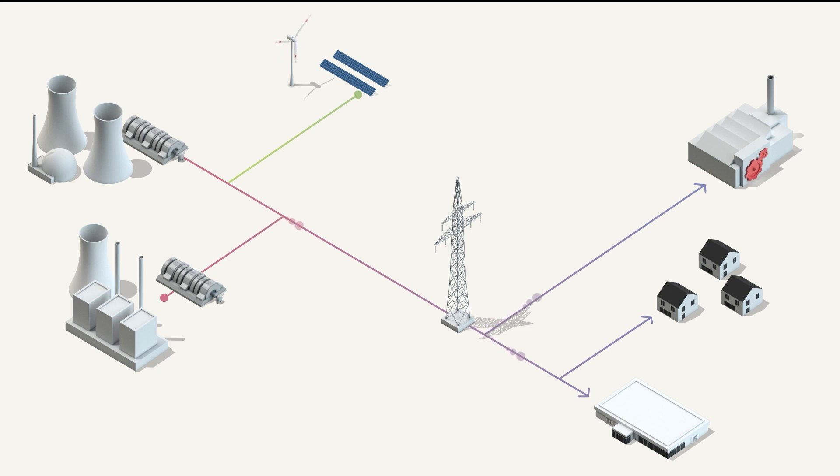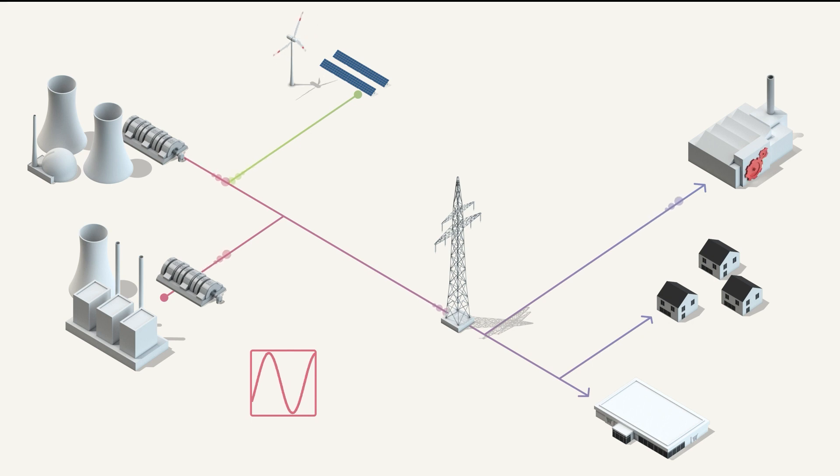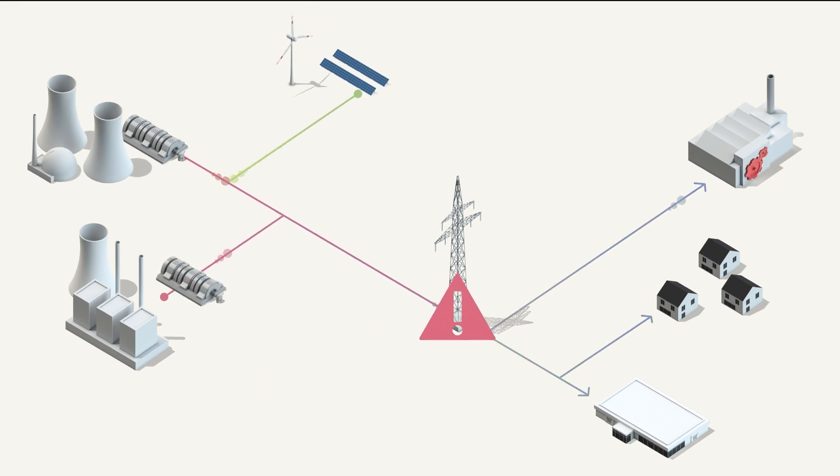Grid operators ensure that the utility grid and power supply remain constant at all times. Frequency fluctuations occur when there is an imbalance between generation and consumption. Reasons for this can be generator or load failures, as well as large-scale system splits.